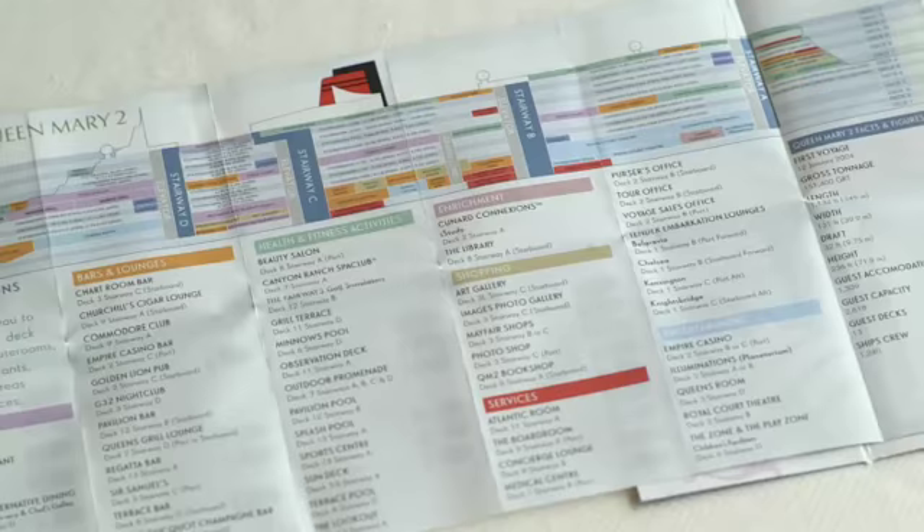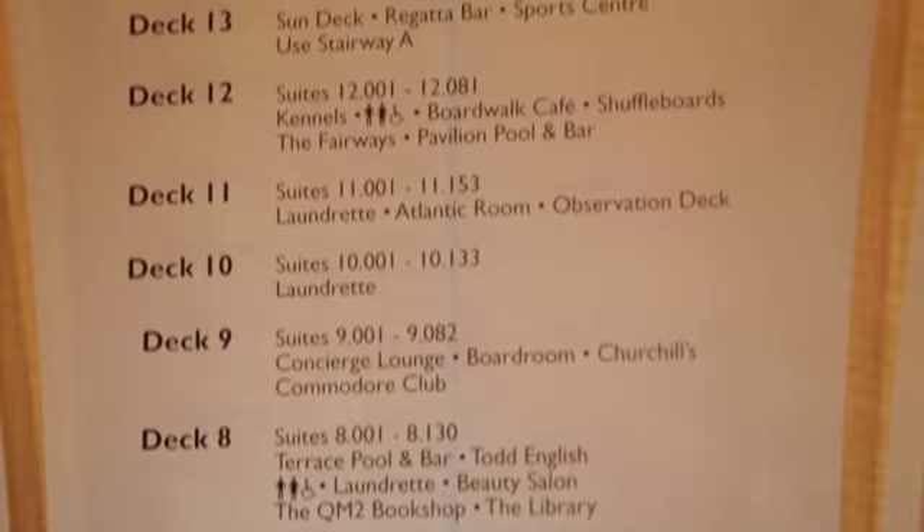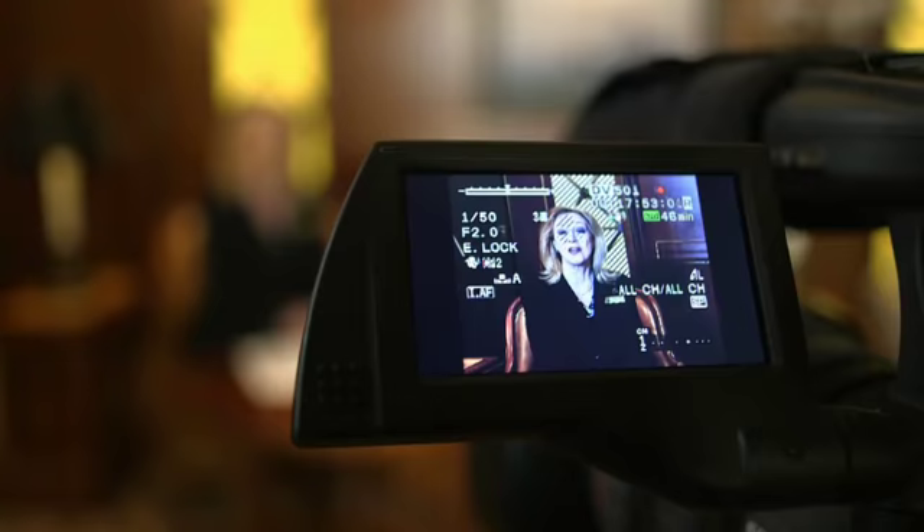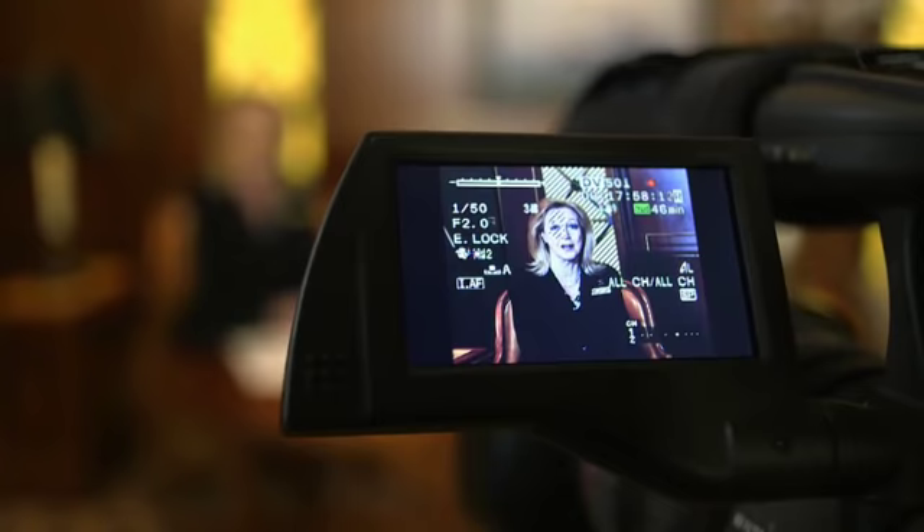You'll find handy pocket-sized deck plans in your keycard wallet, larger ship plans throughout the ship, and a list of all public rooms with deck numbers displayed in the lifts. The purser's office, located in the Grand Lobby on deck 2, is open 24 hours a day for any questions. There's also a morning TV show hosted by the entertainment director on channel 41, covering all the day's events and occasional interviews with guest speakers.